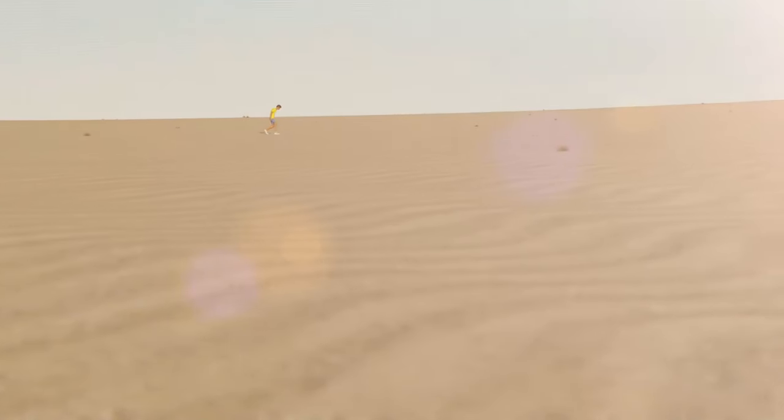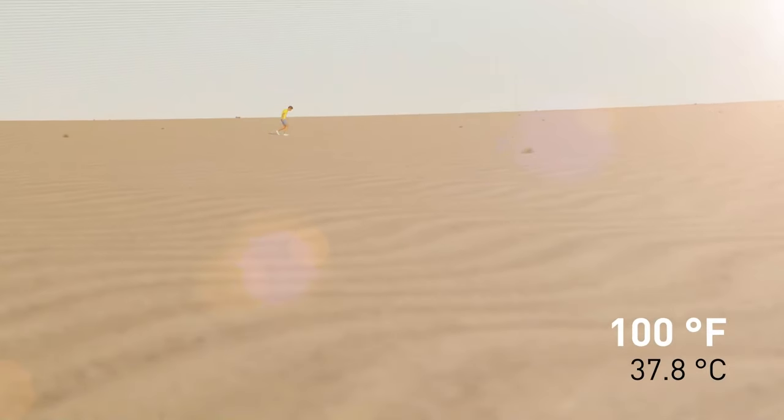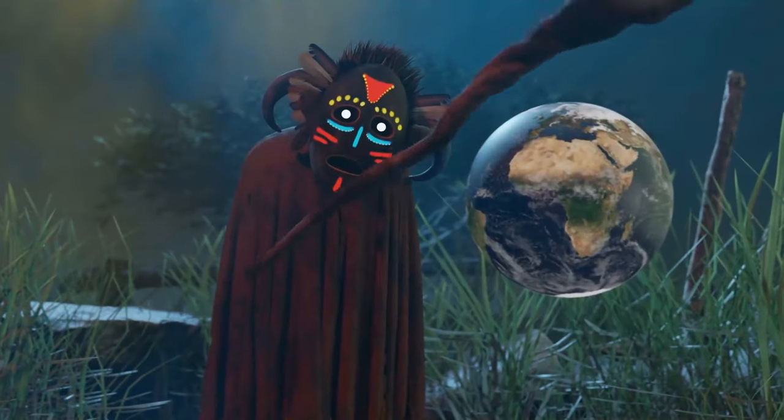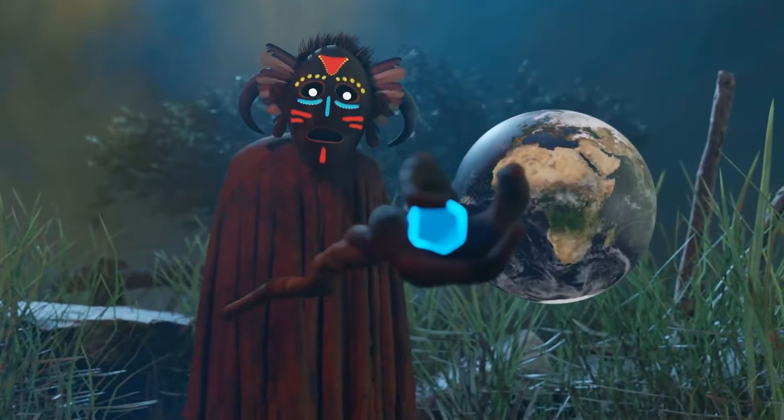And when I say hot, think 100 degrees Fahrenheit hot, on average. No wonder this is happening. After all, you find yourself in the world's biggest hot desert.